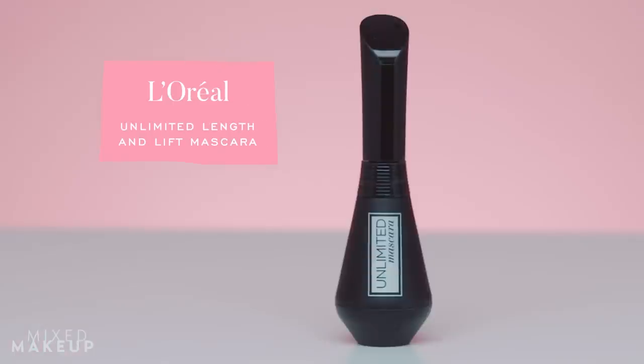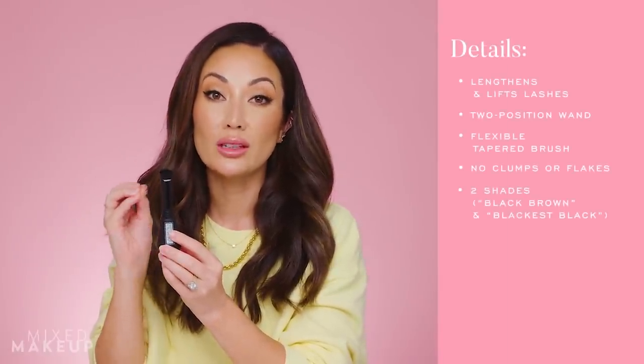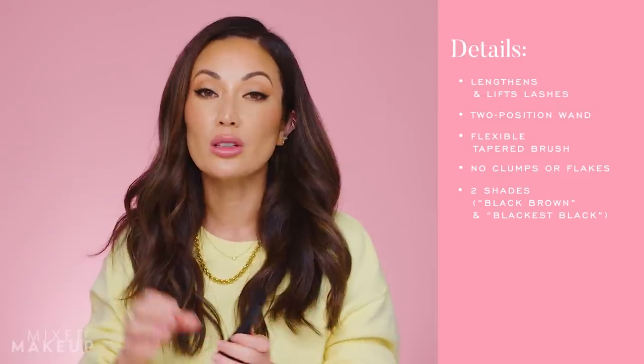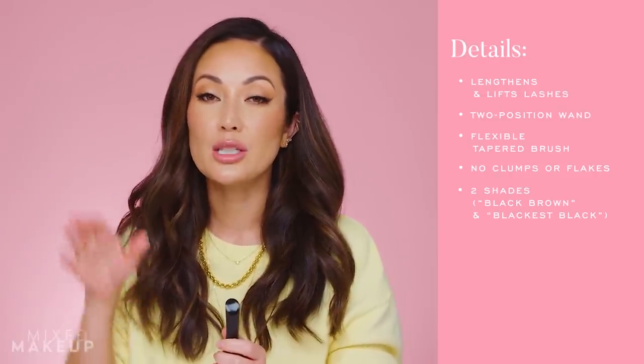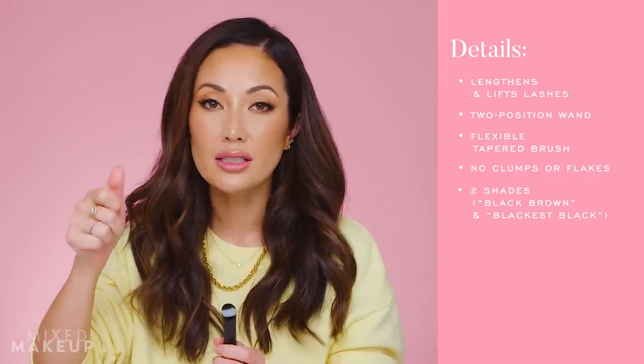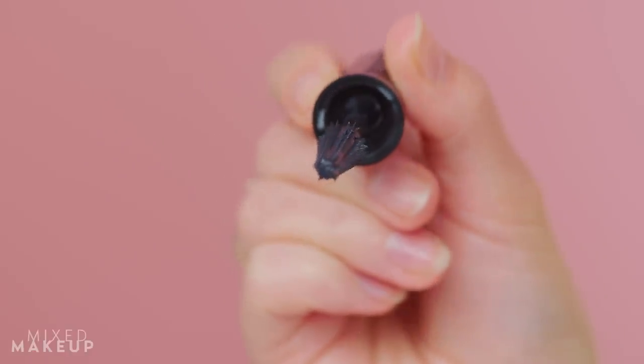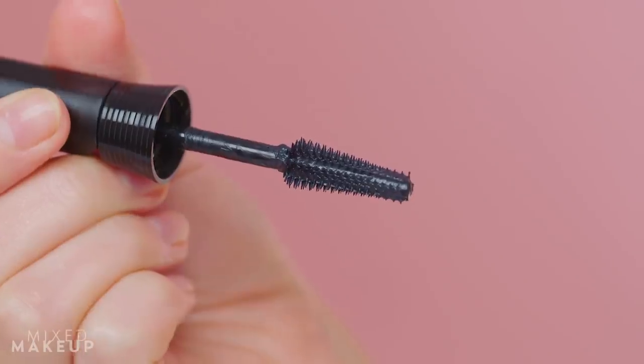Next up is the L'Oreal Unlimited Mascara. It's a lengthening mascara that also gives you lift, so if you have slightly straighter lashes and constantly have to curl them, this is the mascara you want. You can tell it's a lifting mascara by the brush — it has more of a cone-shaped or tapered brush.